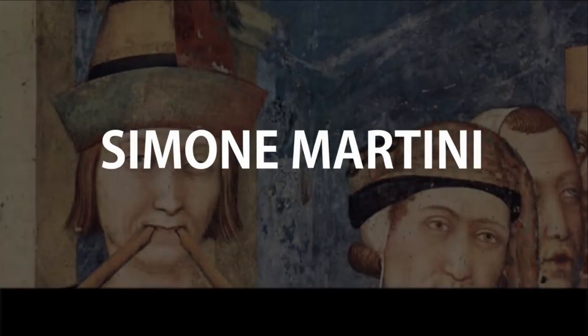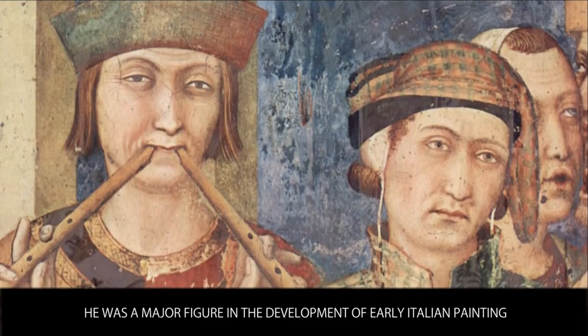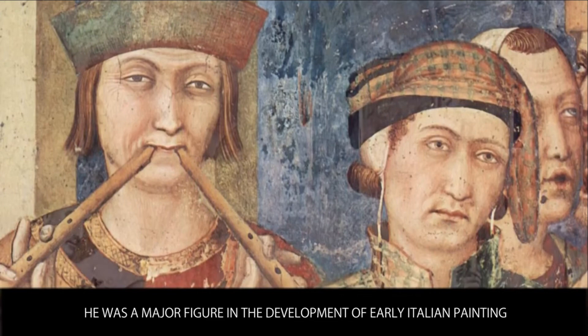Simone Martini was an Italian painter born in Siena. He was a major figure in the development of early Italian painting and greatly influenced the development of the international Gothic culture.